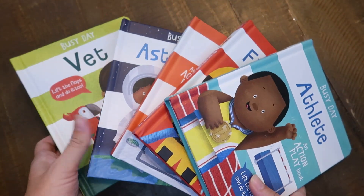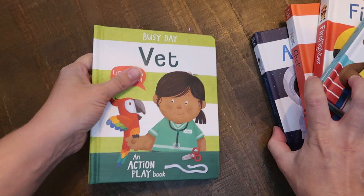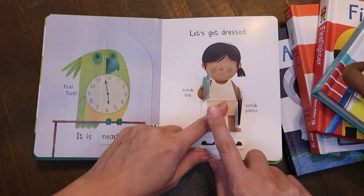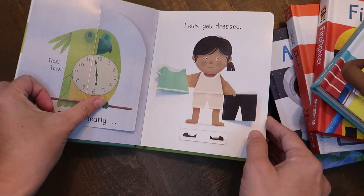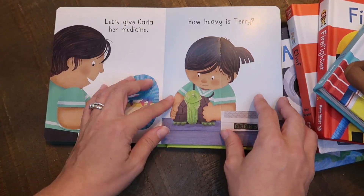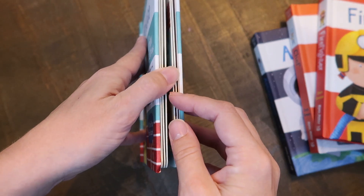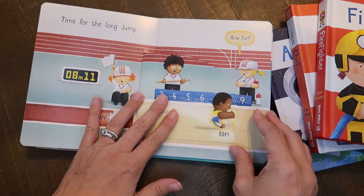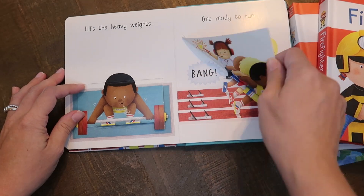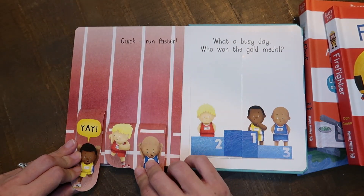The next series is also brand new, and I was really excited about it because my daughter who just started kindergarten is a huge fan of interactive books — lift-the-flap books, sticker books, reusable stickers, anything like that. Since she's not able to read on her own yet, these are great books for her to grab and sit with independently. This new Busy Day series currently has Astronaut, Athlete, Firefighter, Chef, and Vet. It's an action playbook where you lift flaps and follow along with someone in their career throughout their day. I know she's going to love it.